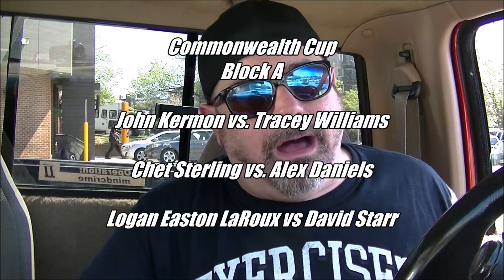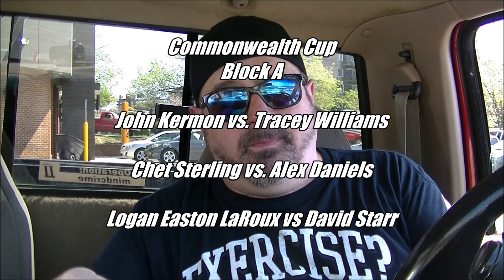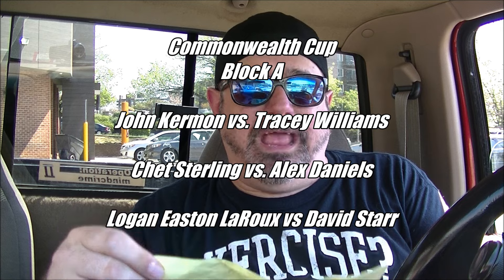And then after that the winner of those two triple threats will then take on each other in the final for the Commonwealth Cup. So Block A — by the way I didn't tell you the blocks — is John Kerman versus Tracy Hot Sauce Williams, Chet Sterling versus Alex Daniels, Logan Easton LeRoux versus David Starr.